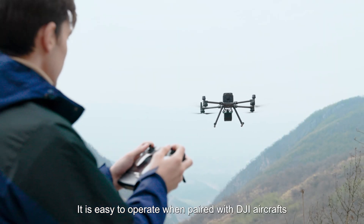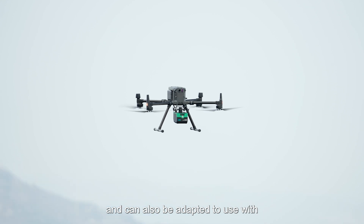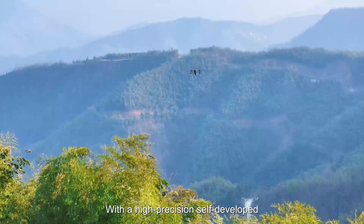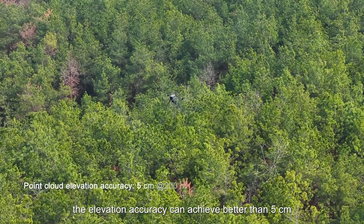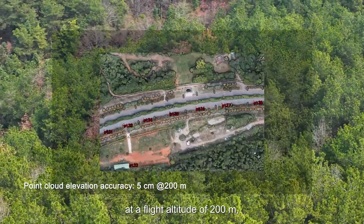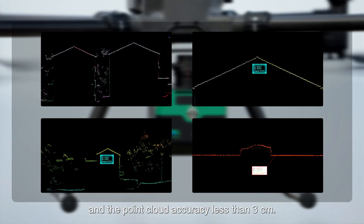It is easy to operate when paired with DJI aircraft and can also be adapted to many other brands and models of drones. With a high-precision, self-developed inertial navigation system, the elevation accuracy can achieve better than 5 centimeters at a flight altitude of 200 meters, and the point cloud accuracy is less than 3 centimeters.